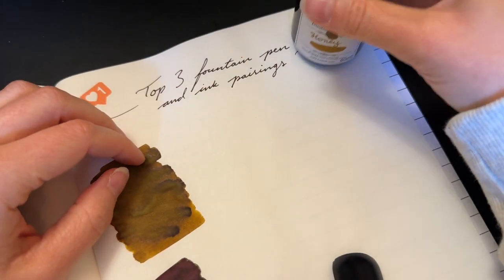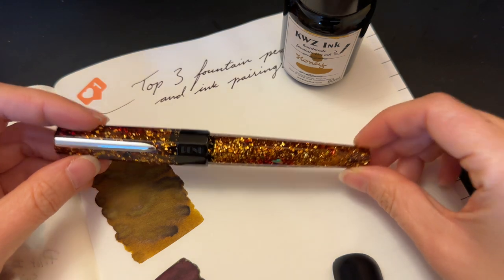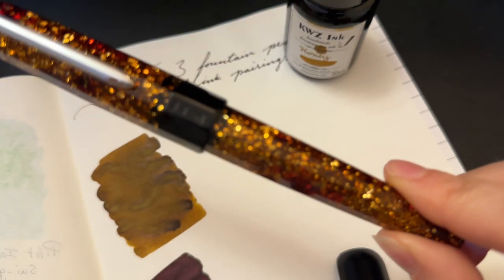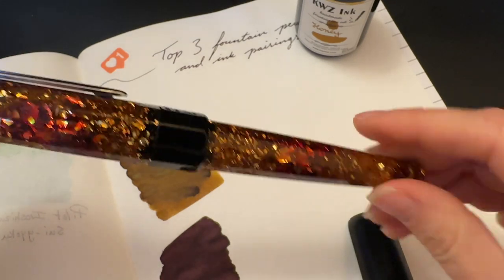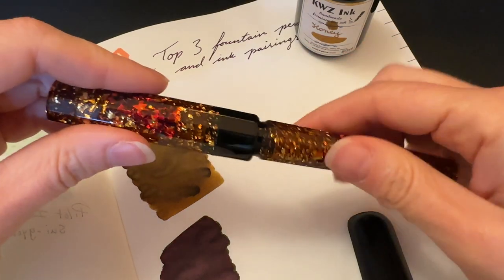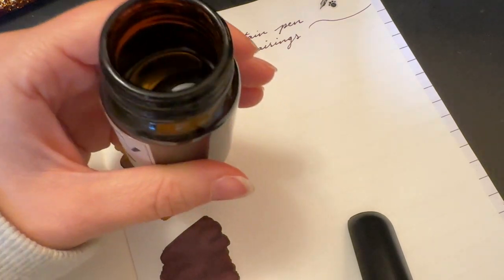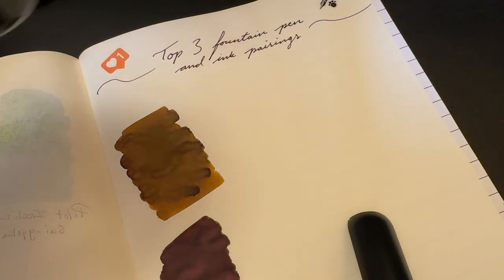And I pair that with the Bennu Euphoria Bourbon fountain pen. I quite like this a lot. I like this material quite a bit. I'll even show you the inside here — I'm fairly far through the ink now. This is a fine nib on this pen.